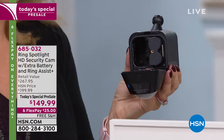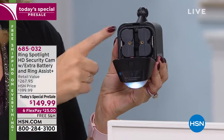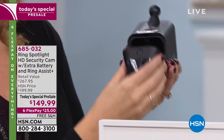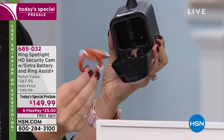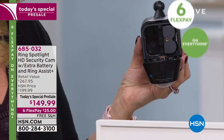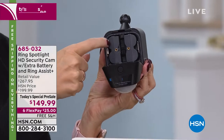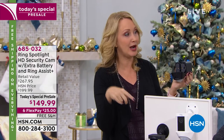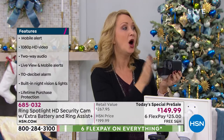I can see, I can hear, I can talk — I have a siren, a spotlight, and illumination. You get an extra battery. The Ring Spotlight Cam can accommodate two batteries — they're rechargeable. Press the button to release the door, pop out the battery, put it on the included charger (just like a phone charger), bring it inside, and the free app will tell you when the battery is getting low. You can switch with the extra battery or load both at once. Expect four to six months per battery.